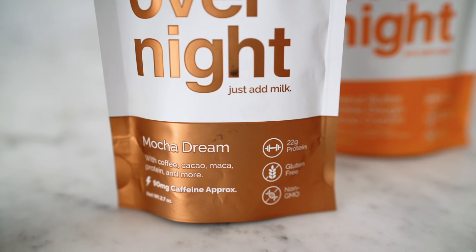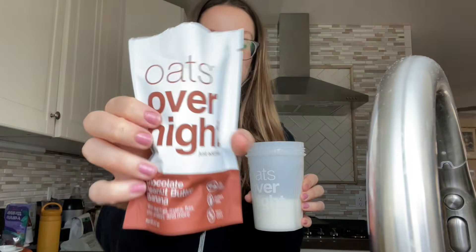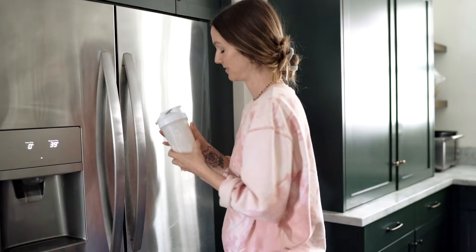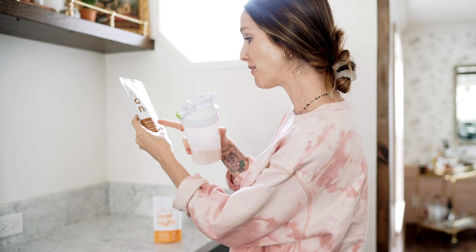Oats Overnight are delicious and high in protein. This one I'm drinking today has 20 grams of protein. They're super easy both to make and to take with you. What you do is add milk or your milk alternative and shake it. Then you toss the oats in the fridge overnight, or for four hours, it'll work the same. Then you take them and go — you don't need a spoon. This one I'm excited to try is called Mocha Dream, with coffee, cacao, maca, and protein.